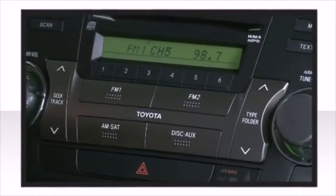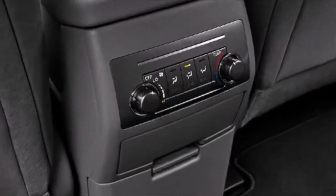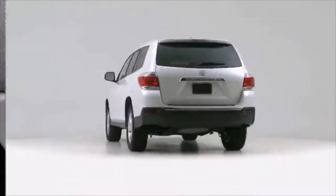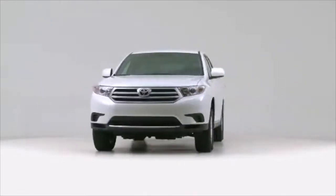You and your passengers will enjoy the stereo system, which includes a CD player with MP3 capability and six speakers, providing excellent sound throughout the cabin. The 2012 Toyota Highlander — upping the standards associated with full-size SUVs.